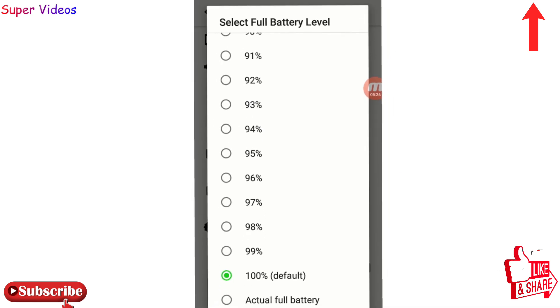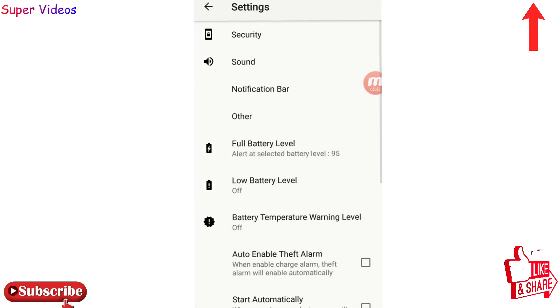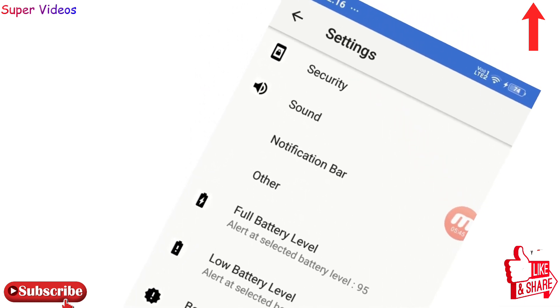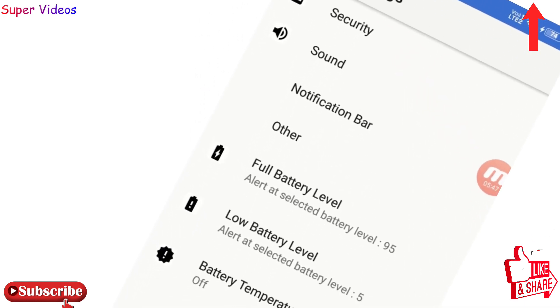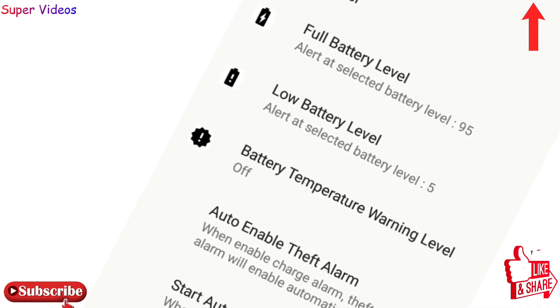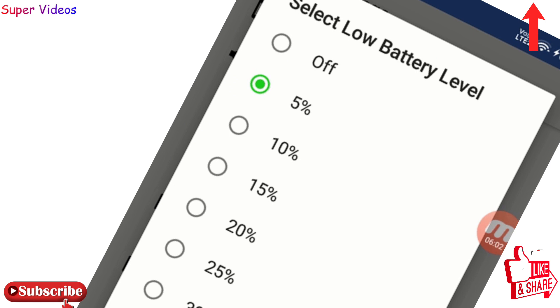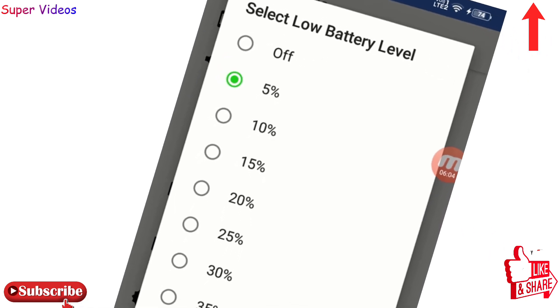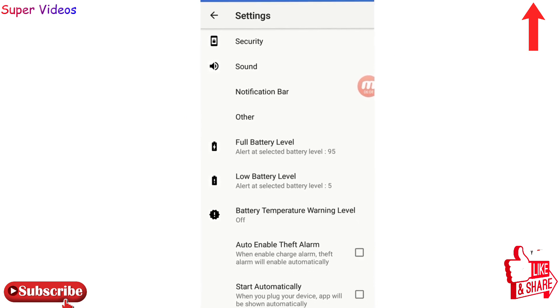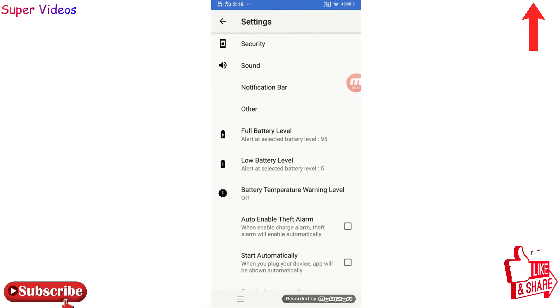You can set what the full battery level will be for your phone. I'm going to select 95% for full and 5% for low battery. The moment my phone battery goes above 95%, this application automatically starts an alarm so I know to take it off the charger. If it goes below 5%, the alarm comes on again so I know to charge my phone. This will keep my phone battery healthy with no damage to the cells.